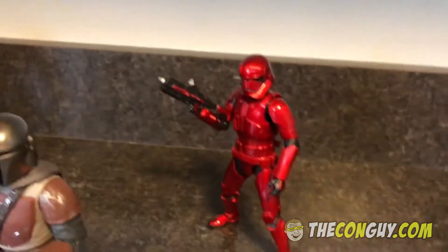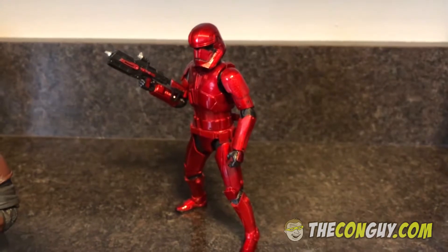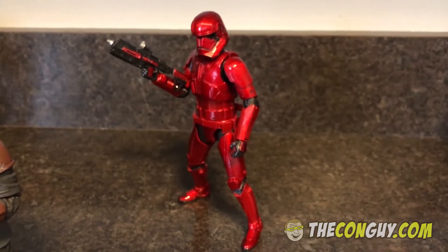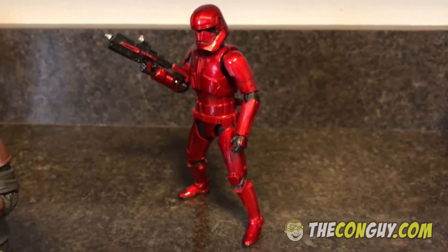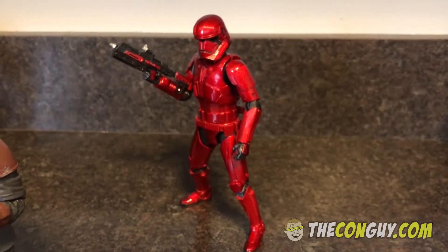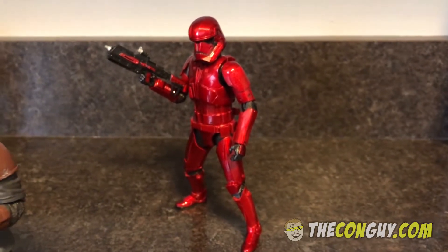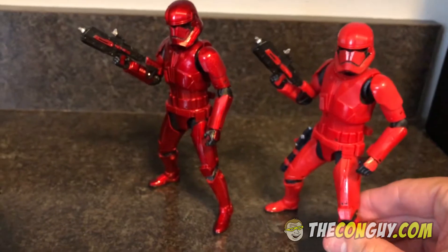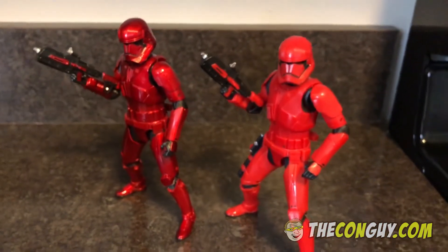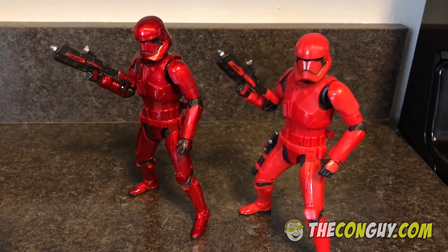Back here we have the Carbonized version — what they call it — because it has more of a glossy, metallic look of the Sith Trooper. This was an Amazon exclusive that I ordered. Just to show you an example, this was the original version that came out at San Diego Comic-Con, and you can see it's got a really cool paint job with that metallic look.